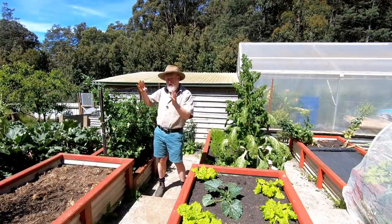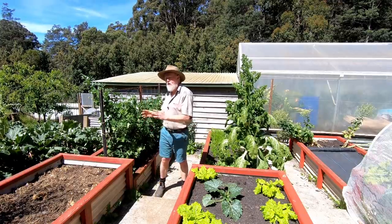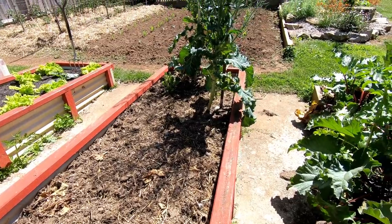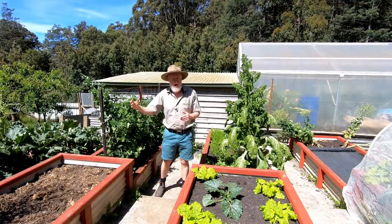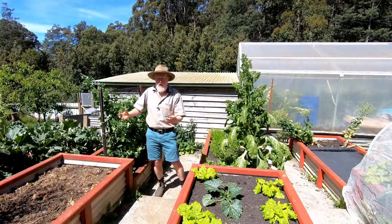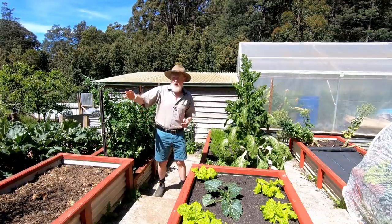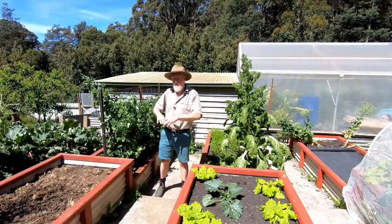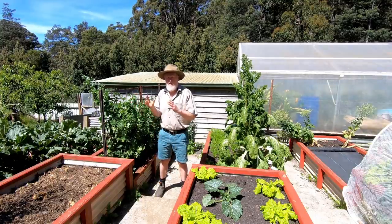This bed here — I had silverbeet in it, I've pulled that out, and I felt it was a little bit low in nutrition. So I've given it a really heavy dose of litter from the hen house, and I probably won't plant anything more in it until maybe towards winter. I'll let that nourishment break down, let the worms eat it, and it'll be ready to grow some leaf crops because it'll be very high in nitrogen initially from that fresh manure. There is also a perennial kale growing in it — the first time I've grown it. I've cut some down to see how it comes back, and let a couple go to seed to harvest a good crop of seed from them.